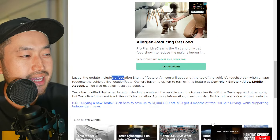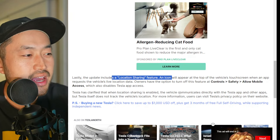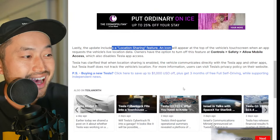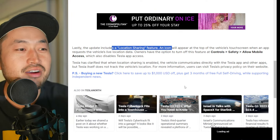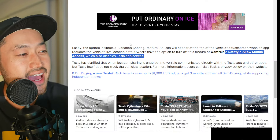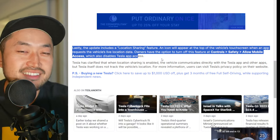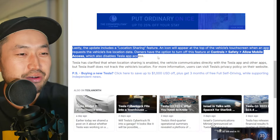Lastly, the update includes a location feature: an icon will appear at the top of the vehicle's touchscreen when an app requests the vehicle's live location. If someone is tracking your Tesla vehicle, it will alert whoever is driving that someone is tracking your vehicle.